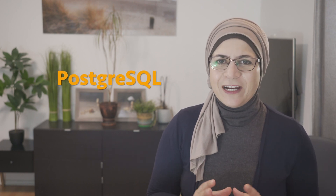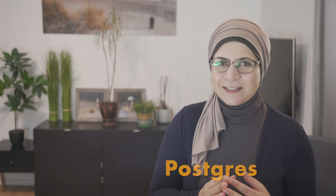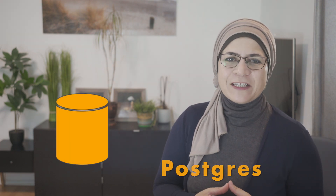Welcome to the exciting world of PostgreSQL, often lovingly referred to as Postgres. If you are new to relational databases or just want to know why PostgreSQL is such a big deal, you are in the right place. Let's dive into the whys and whats of this amazing database system.